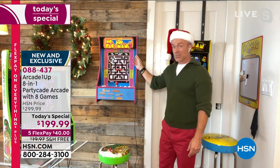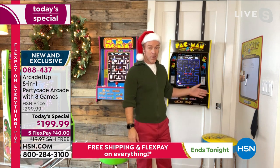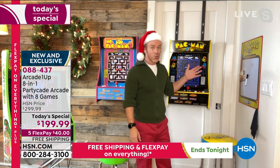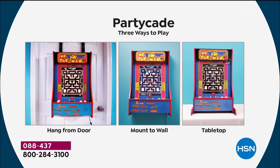You also have the choice to mount it to the wall, or hang it over a door. If you want to turn your garage door into a party room, you can do that. All of this hardware is included in the box. Right out of the gate, you have three different places to present the game — over the door, tabletop, or mount it to the wall.